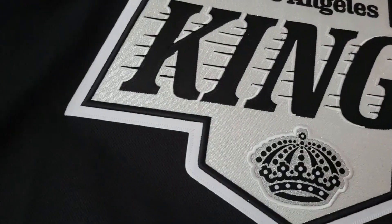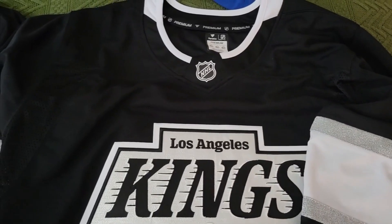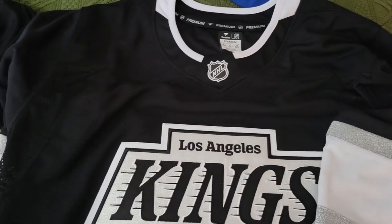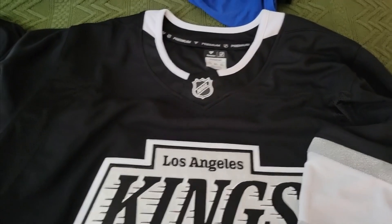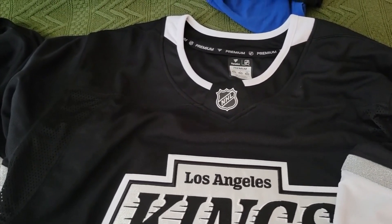Size-wise, it's the exact same fit as the Adidas authentic. I'm a pretty heavy-set dude so I have to get a 60, and this is a generous fit for a 60.